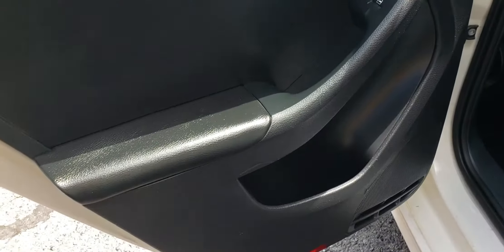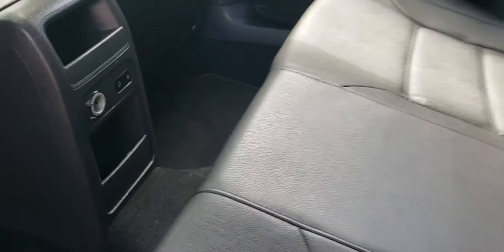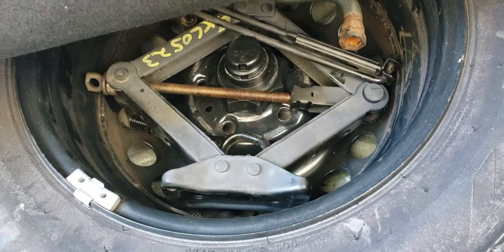Let's go ahead and check out the back. As you can see, the back interior is in good condition as well. It does have the center armrest, and you can also unlock the doors from the back seat. It's got a spacious trunk, and it also has that middle fold-out so if you have any longer items. It also comes equipped with a tire and a jack.